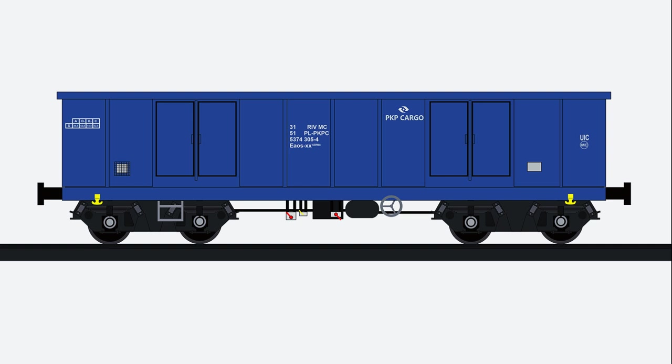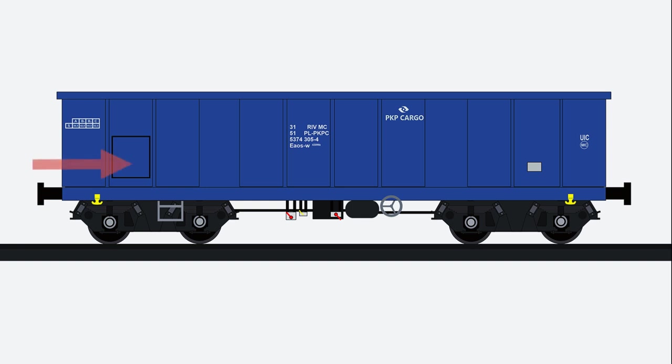Wśród nich są również egzemplarze określane portówkami, których rozładunek następuje na wywrotnicy przechylającej wagon do góry kołami. Zamiast drzwi po obu stronach wyposażono je w małe drzwiczki wyczystkowe, służące do wyczyszczenia wnętrza wagonu.